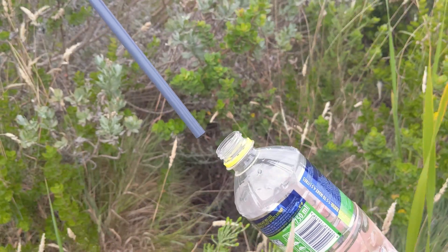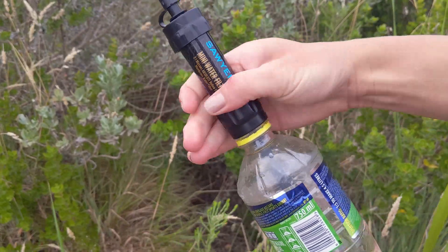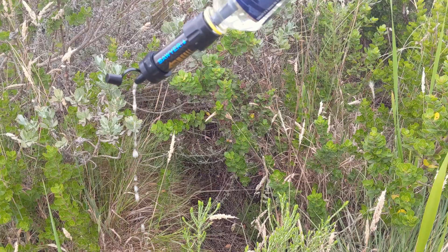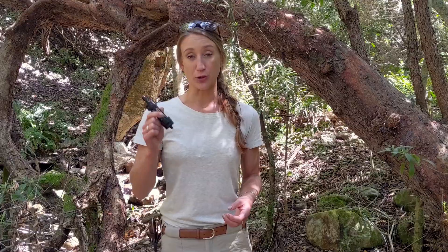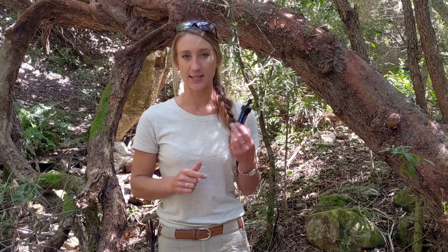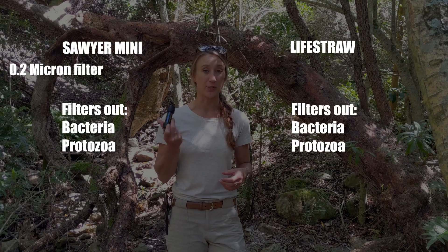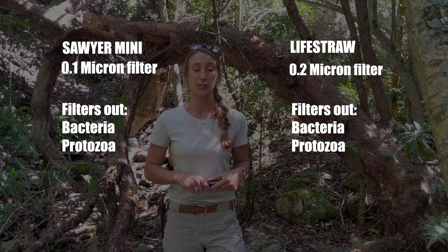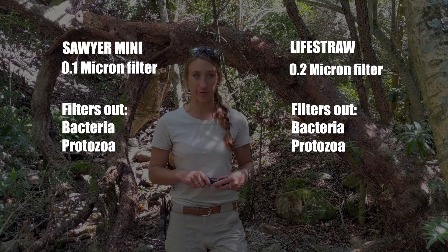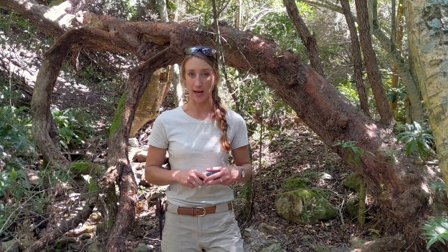Here's the practical application: if somebody drinks from a water source, let's say a water bottle, and they accidentally backwash into it and they've got influenza or a coronavirus, and you go and attach your Sawyer water filter to it and drink from that same water source, you're likely to get the same virus because this isn't going to filter that out. The difference between the LifeStraw and the Sawyer Mini is that the LifeStraw has a 0.2 micron filter and the Sawyer Mini has a 0.1 micron filter, so this will filter more out of the water than a LifeStraw.